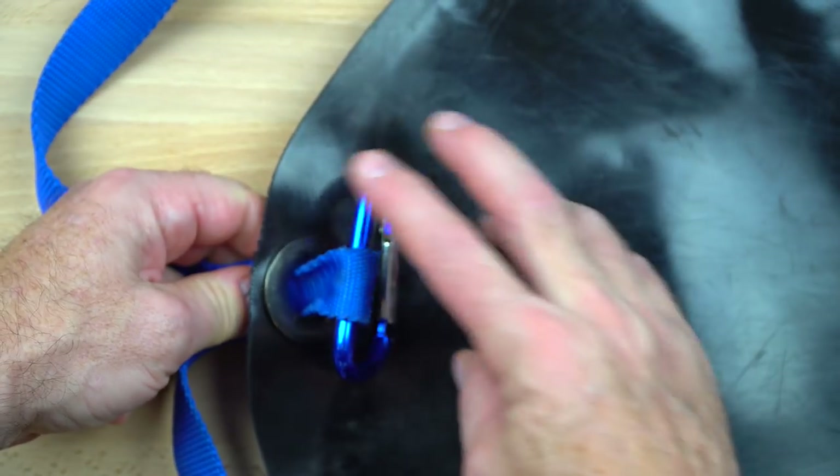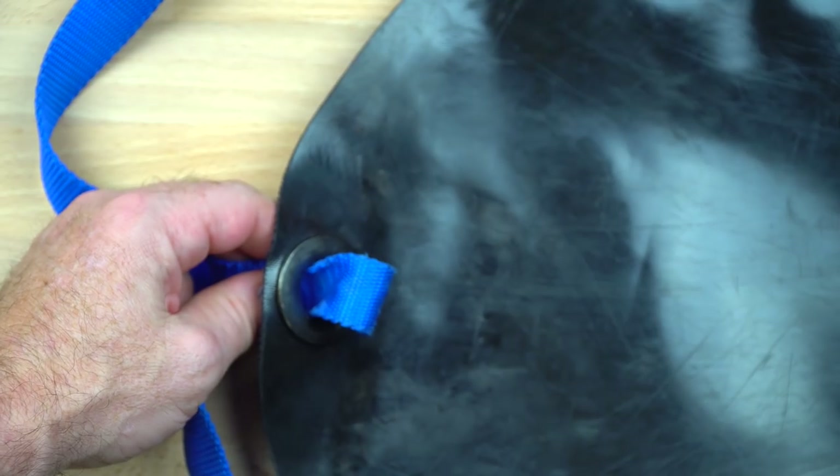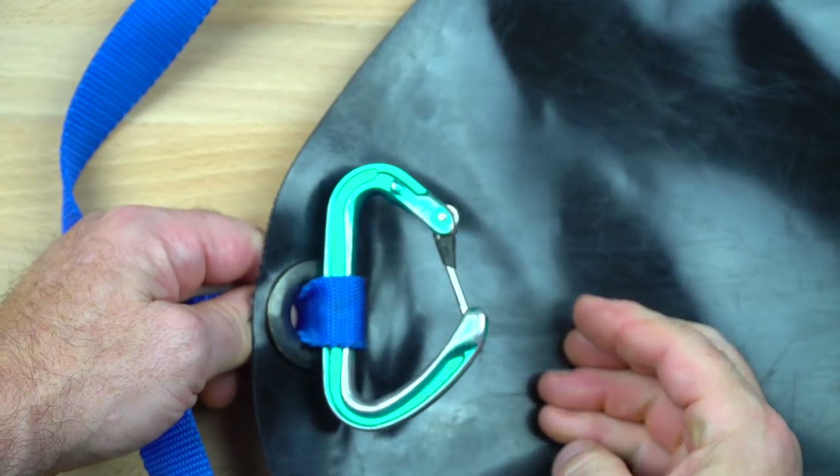I replaced the keychain-style carabiner that comes with the Swago with a standard notchless carabiner. This carabiner takes a lot of force and I prefer it to be strong, large enough to easily clip and unclip, and without a notch to avoid snagging.